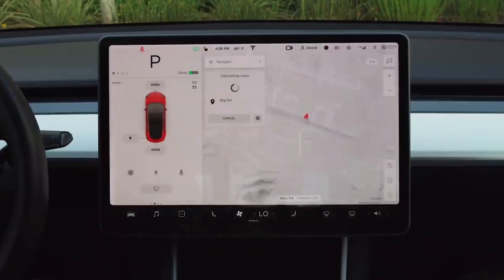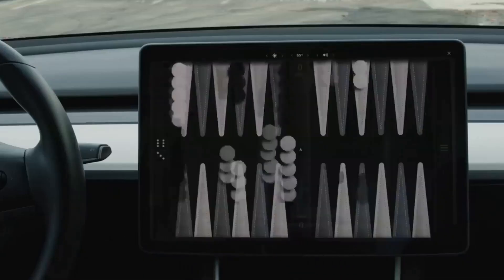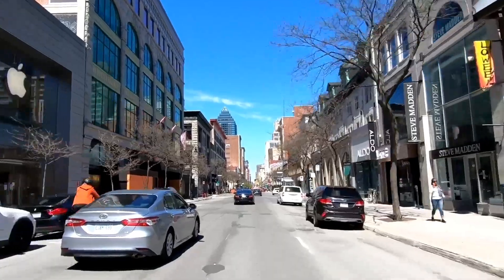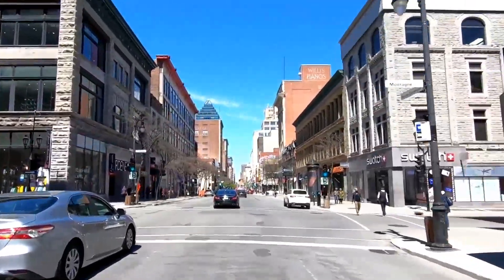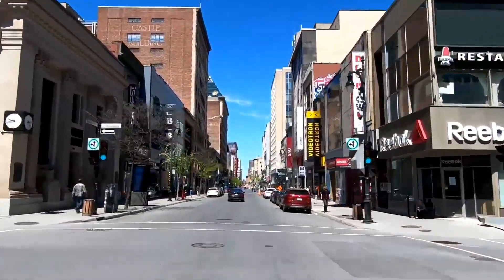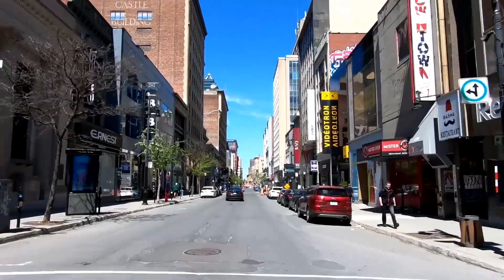The Model X Long Range's exterior is strikingly identical to the last edition of the premium SUV. According to OC Detailing president, CEO, and founder Joe, the new Model X's dimensions appear to be identical to prior generations, unlike the new Model S which is slightly broader than earlier versions. Even electric vehicle fans may struggle to spot the small variations between the new and old Model X, including a revised fascia and chrome-deleted highlights.